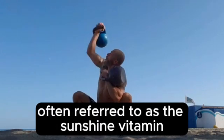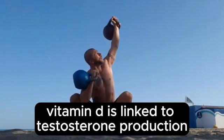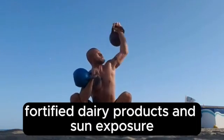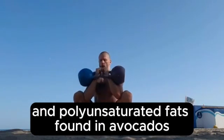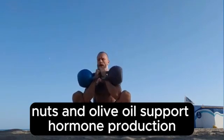Vitamin D, often referred to as the sunshine vitamin, is linked to testosterone production. Sources include fatty fish, fortified dairy products, and sun exposure. Healthy fats: monounsaturated and polyunsaturated fats found in avocados, nuts, and olive oil support hormone production.